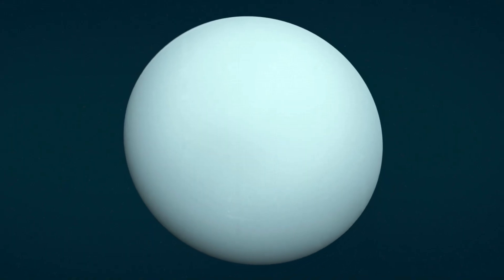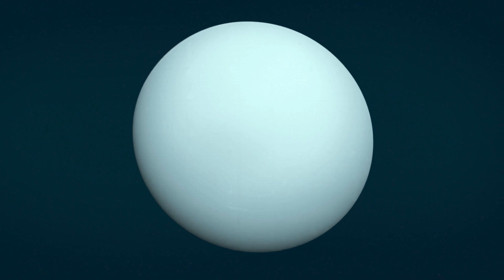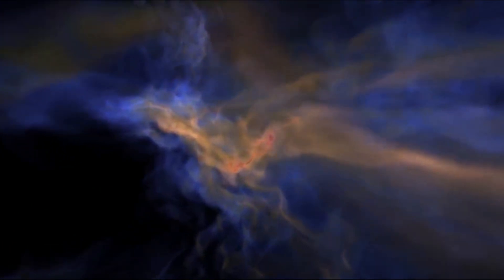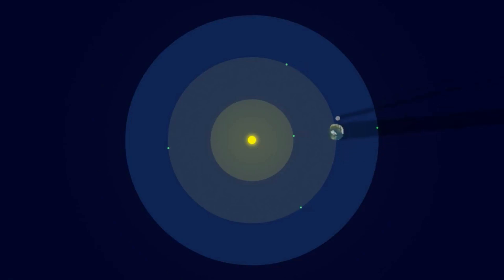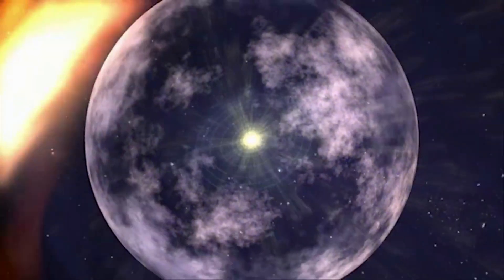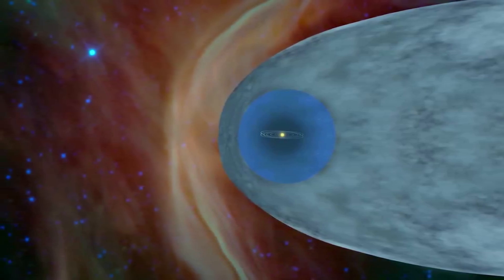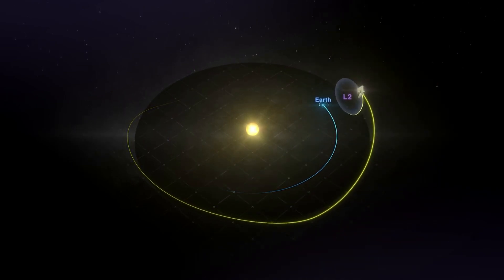During its closest approach, Voyager 2 came within 81,500 kilometers — over 50,000 miles — of the cloud tops before continuing its journey to Neptune. The spacecraft studied the structure and chemical composition of the planet's atmosphere, including its unique weather. As the seventh planet from the sun, Uranus is unique: it rotates on its side at roughly a 90-degree angle from the plane of its orbit, and the planet takes 84 years to orbit the sun.